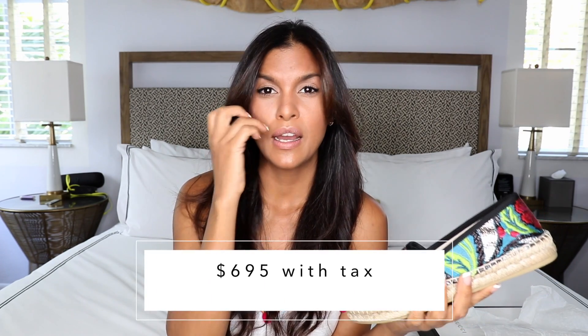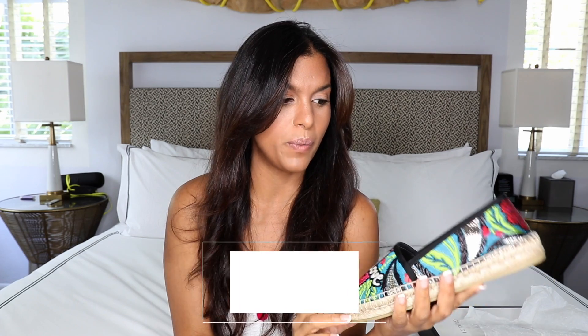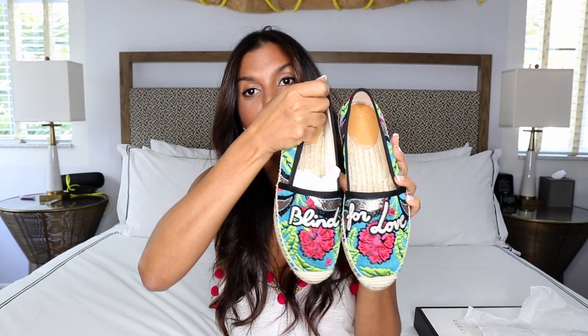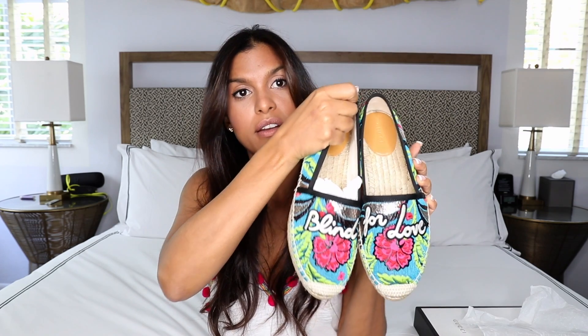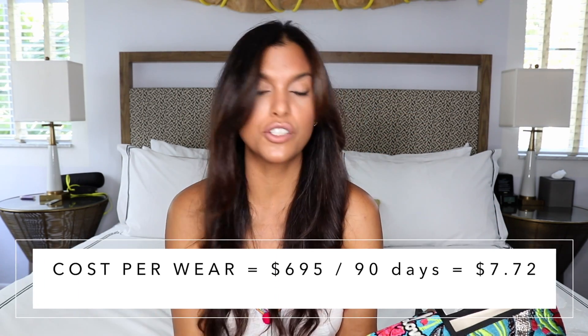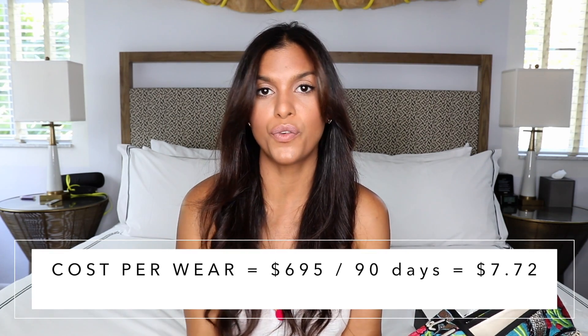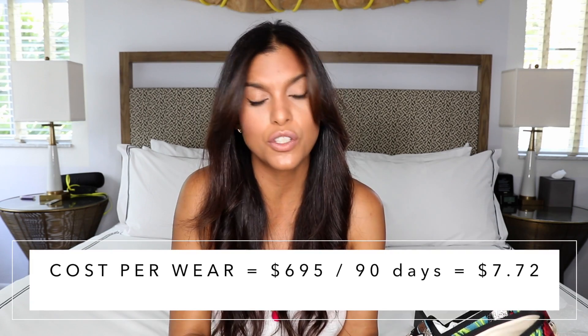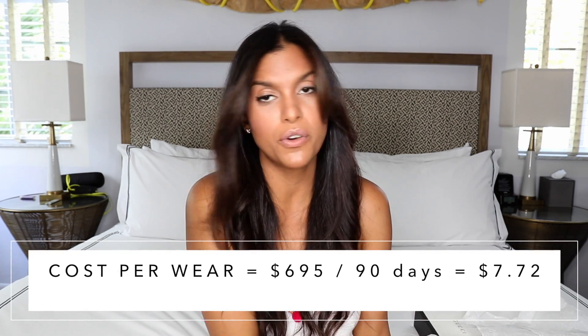If you divide that by the number of times you're going to wear it — I'm probably going to be wearing this for the next three months in a row. So do the math: 450 divided by 90 days at least, and the cost-per-wear comes out to really very low.